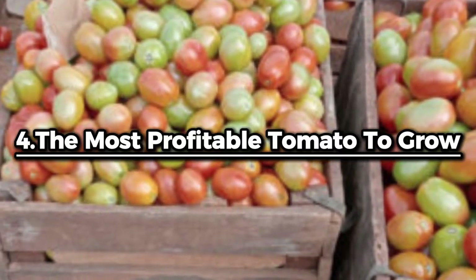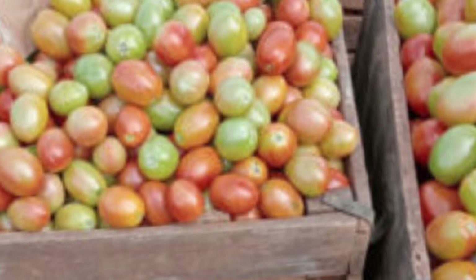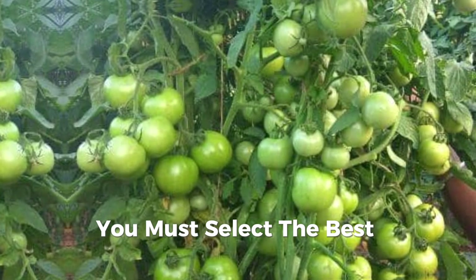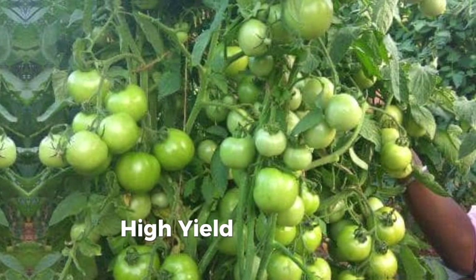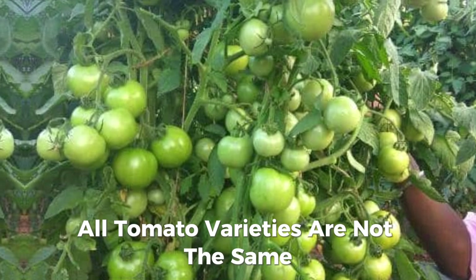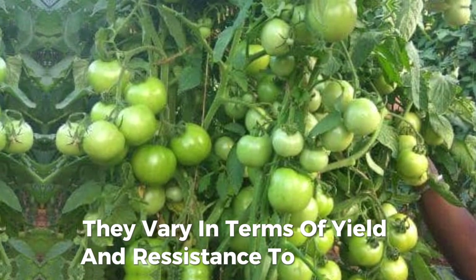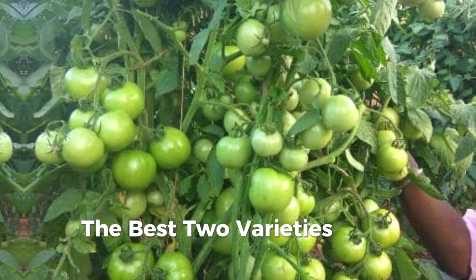The most profitable high yielding tomato varieties to grow in Kenya. In order to make money in tomato farming, you must select the best tomato variety with faster maturity, high yield, and good tolerance to diseases. All tomato varieties are not the same — they vary in terms of yield and resistance to diseases.